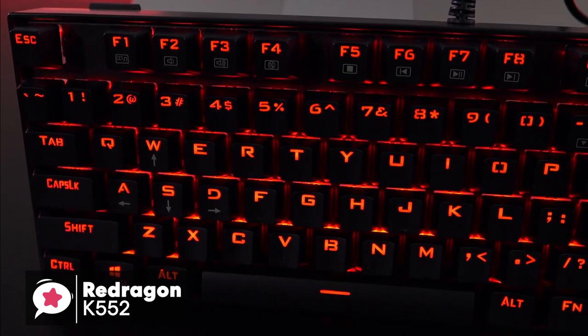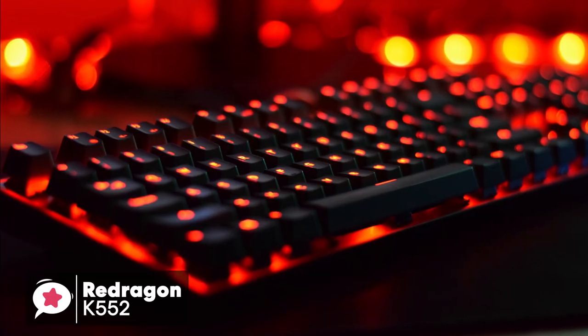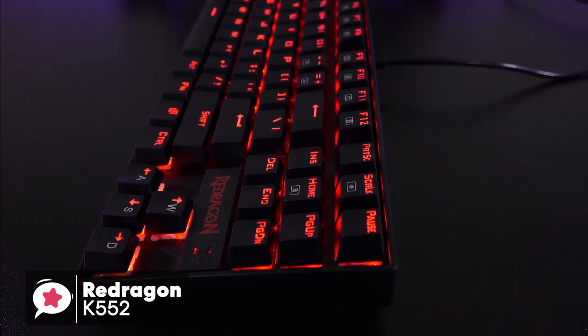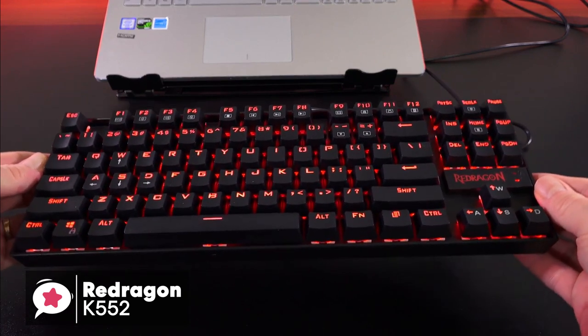To conclude, cheap and reliable aren't always used in the same sentence. However, the RedDragon K552 is just that. It's affordable, built like a tank, and designed entirely for gamers. This is one gaming keyboard we would suggest to ditch brand loyalty for and take a closer look at.